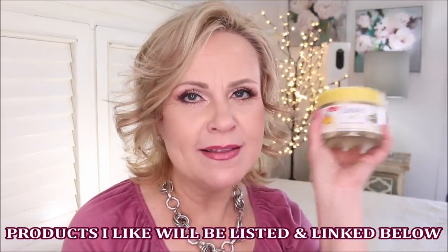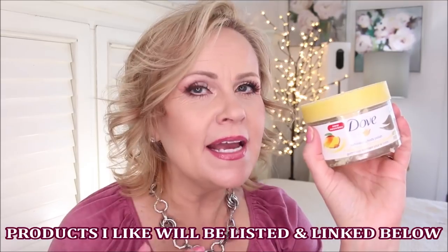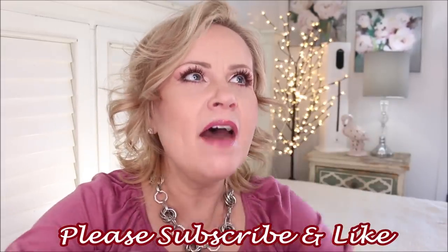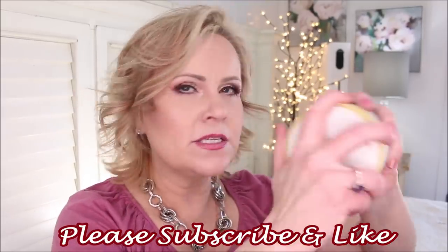This is from Dove — their exfoliating body polish. I loved this in the shower. I do it on my legs to get that bumpy stuff gone with a little hydration, then I shave my legs after rinsing it off and they are so smooth. I will repurchase it. Heavenly fragrance — this one is the mango. I love all of Dove's shower products.